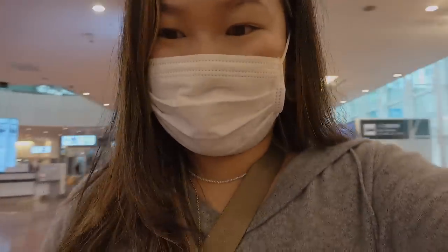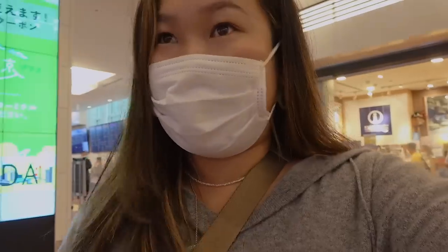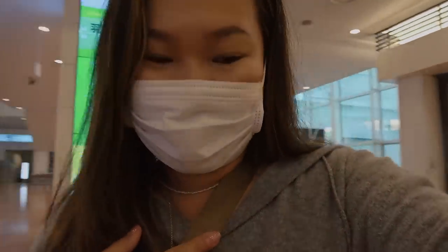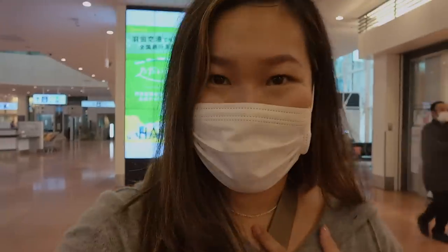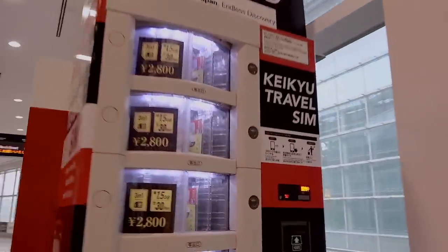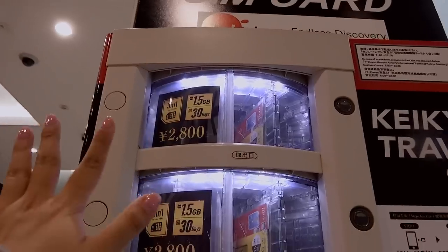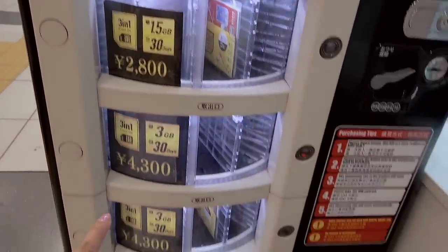I activated the eSIM on an app back in London, and as soon as I stepped foot into Japan I use it as my secondary line — now I can just access my data and top up on the go, which is a lot easier. You can also get a prepaid SIM card from a vending machine here — 2,800 yen for 30 days and 1.5GB, but I needed more like 10GB. There's also a 3GB option for 4,300 yen.